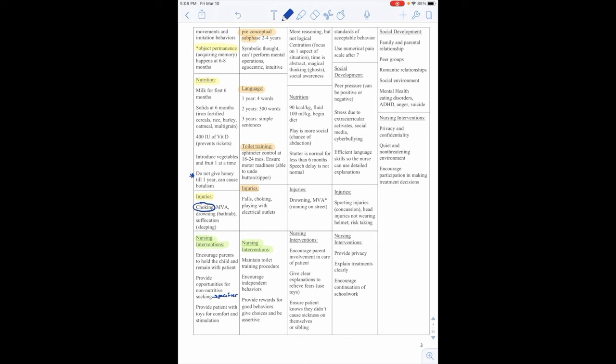Von Willebrand disease is another hereditary bleeding disorder due to a deficiency of or defect in the protein called von Willebrand factor, which leads to decreased platelet adherence to damaged endothelium. Signs include epistaxis, bleeding gums, easy bruising, and excessive menstrual bleeding. A child with a bleeding disorder needs to wear a medical alert bracelet — that is our key nursing intervention.